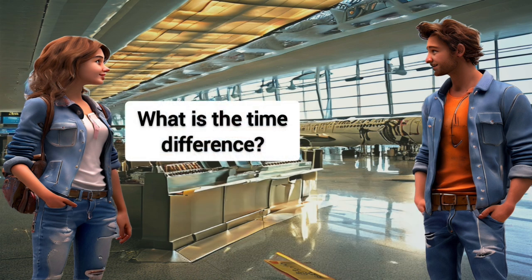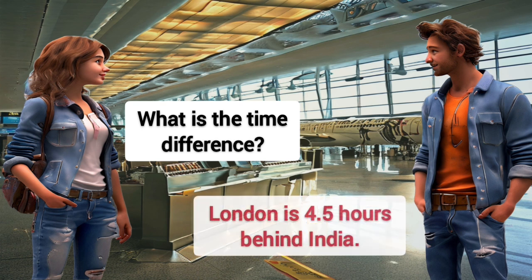What is the time difference? London is 4.5 hours behind India.